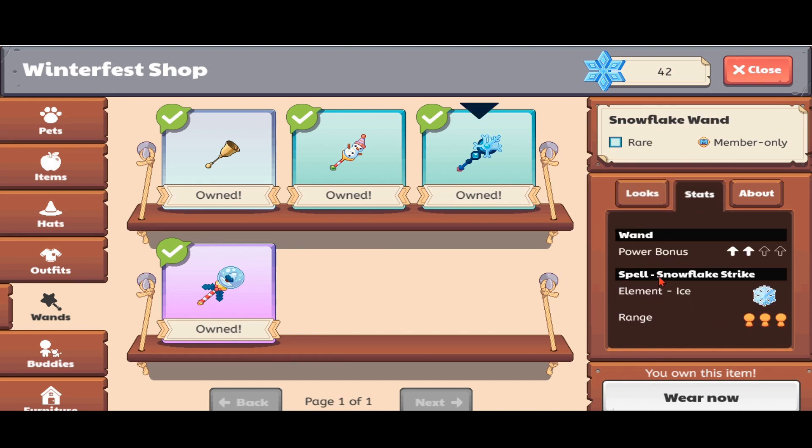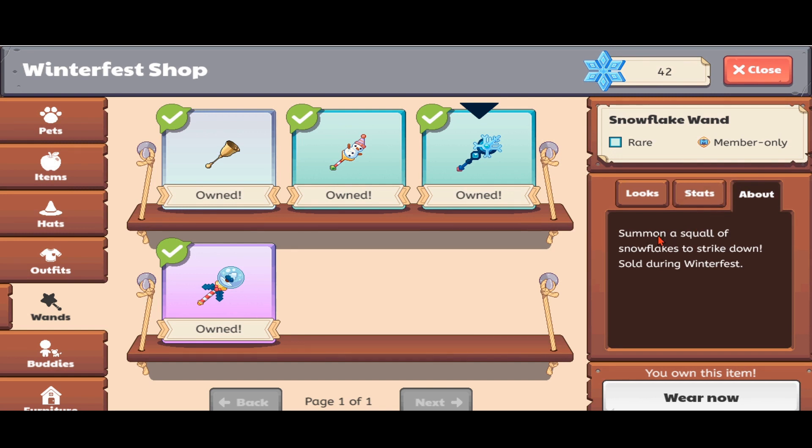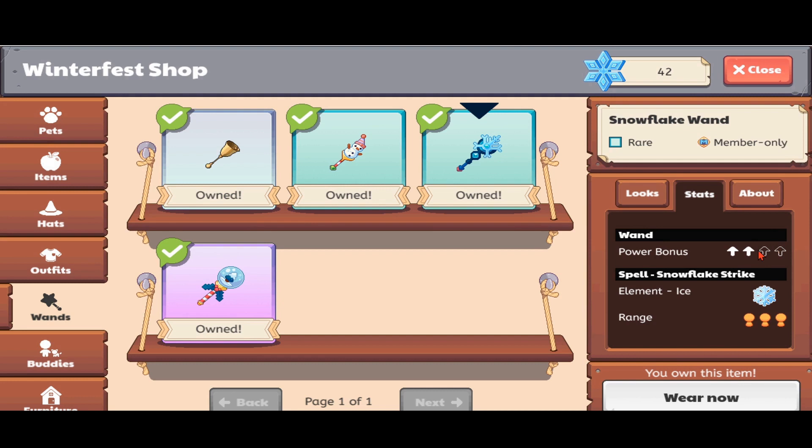About the Snow Globe Scepter — the reason I like it so much is because it looks really cool. This is the Snowflake Wand, Power Bonus 2 out of 4, Snowflake Strike. The description says: 'Summon a squall of snowflakes to strike down.' Sold during Winterfest. The thing about this wand is it reminds me of Squallies, because you know, Squallies squall up and stuff like that. Snowflake Wand is a very simple name — it could be like Snowflake Cluster or something with more creativity.